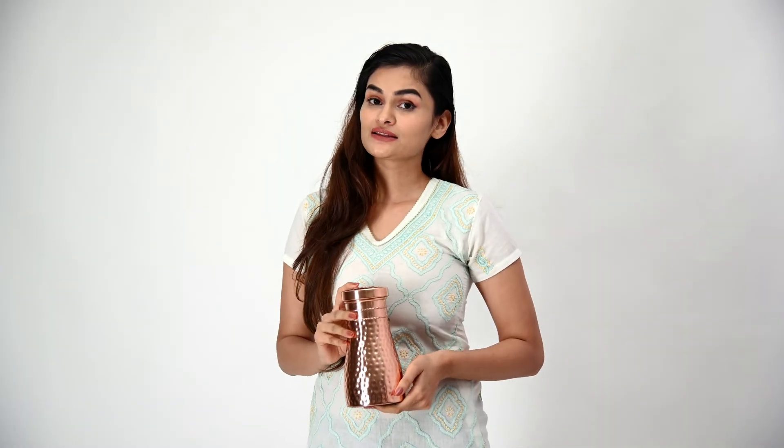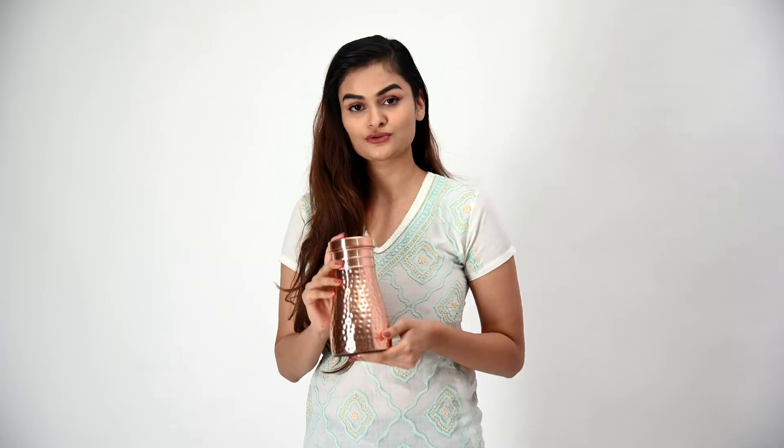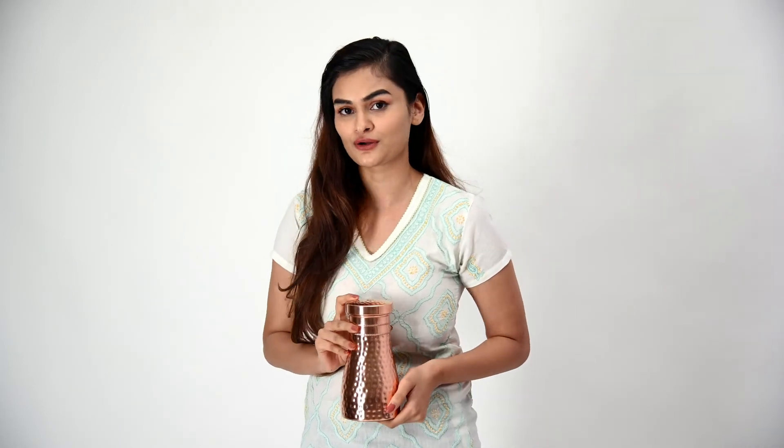So that's it for me in this video. If you want to go for a stylish copper water bottle, then you should go for the Indian Artvilla pure copper water bottle.